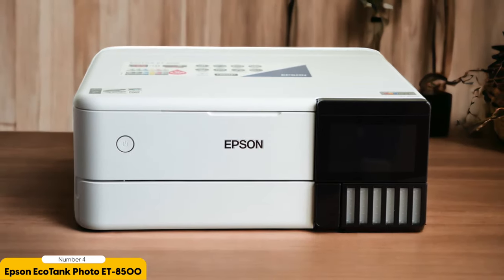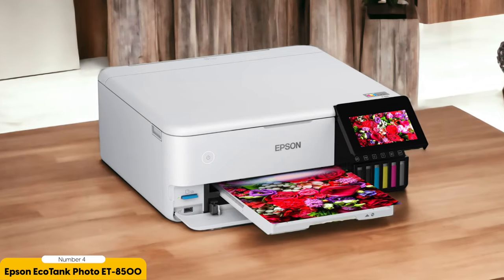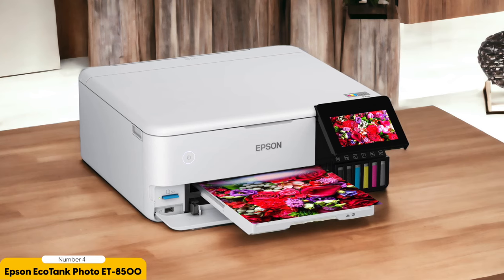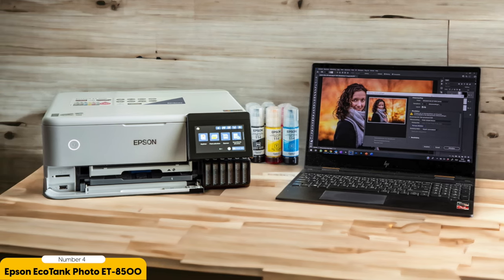Another advantage of the ET8500 is its cost-saving EcoTank system. Instead of traditional ink cartridges, it features refillable ink tanks that can hold a significant amount of ink, so you won't have to worry about constantly replacing cartridges and can enjoy lower ownership costs in the long run. The ET8500 also offers Wi-Fi and Ethernet connectivity, supporting Apple AirPrint and Mopria Print Service for easy mobile printing.